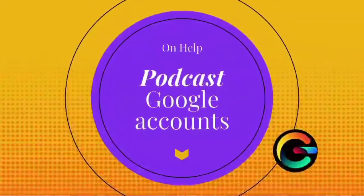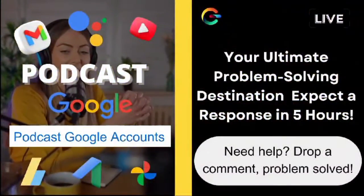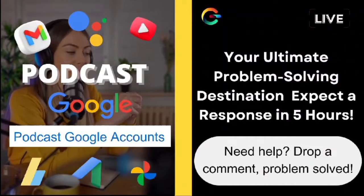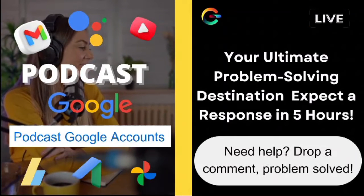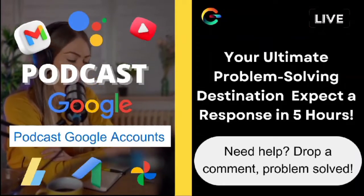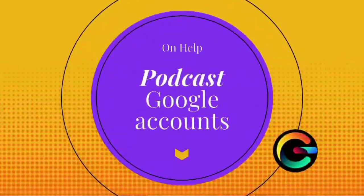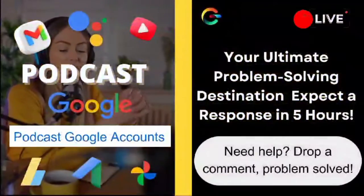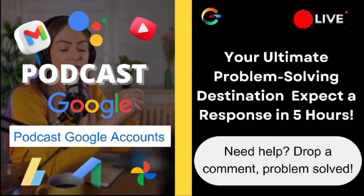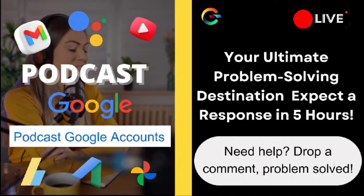David, give these steps a go, and hopefully your passwords will make a triumphant return. And to everyone watching, if you have your own tech mysteries or questions, drop them in the comments below — I'm here to help, and your question might be featured in the next video. A massive shout-out to all our subscribers; your support means the world to us. If you haven't subscribed yet, hit that subscribe button, join the family, and let's explore more tech solutions together. Until then, stay curious, stay awesome. This is Ava from OnHelp, signing off.